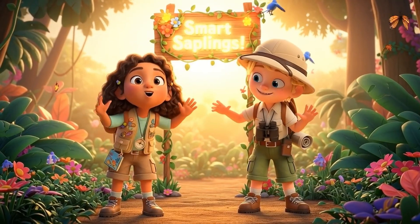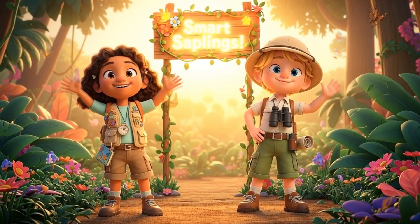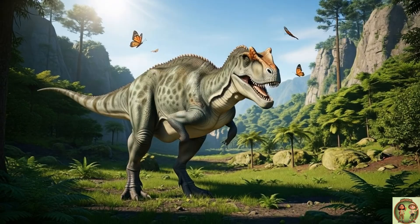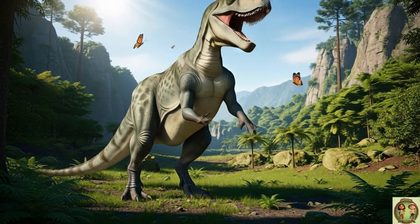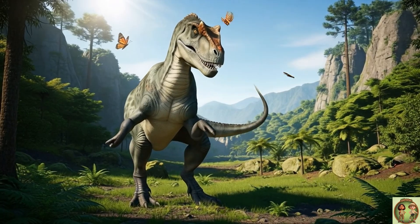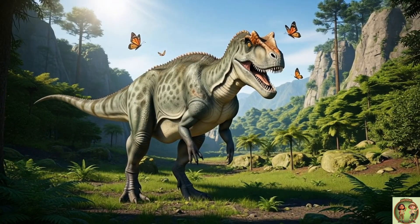Hi everyone! Welcome to Smart Saplings. Come join us for today's fun fact. Say hello to Ceratosaurus! This dinosaur had a big horn on its nose, super sharp teeth, and strong legs — ready to explore the prehistoric world with us today!